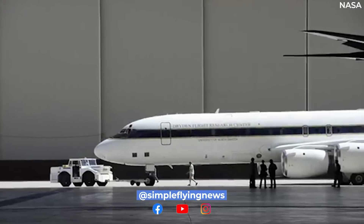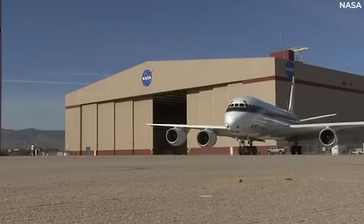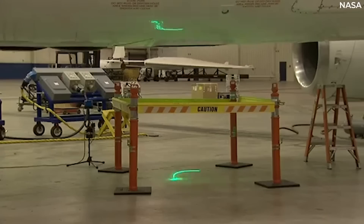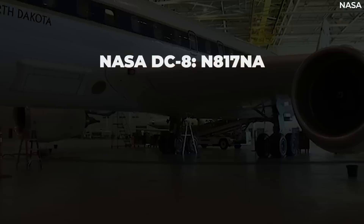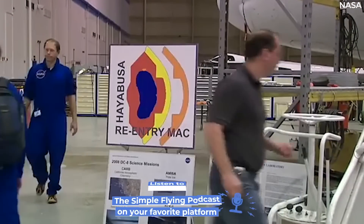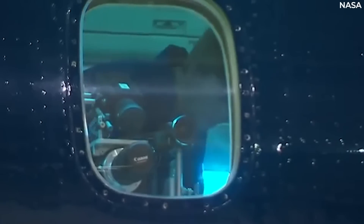Even the DC-8 wasn't exactly new when it arrived at NASA. The jet was originally delivered to Alitalia in 1969 and flew with Braniff from 1979 until 1986. For NASA, it was flown under registration November 817 November Alpha and is used to collect data for a range of experiments on behalf of the world scientific community, with operations costing scientists approximately $6,500 per hour.